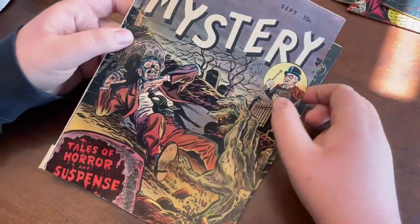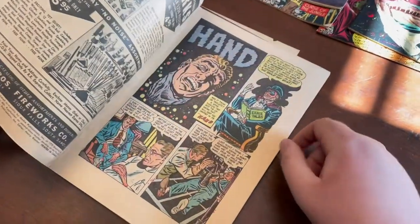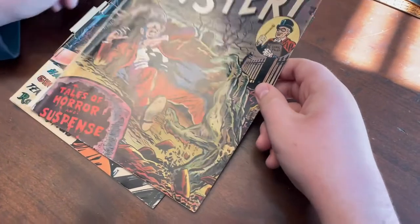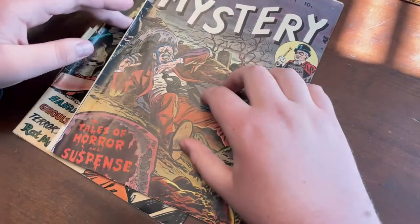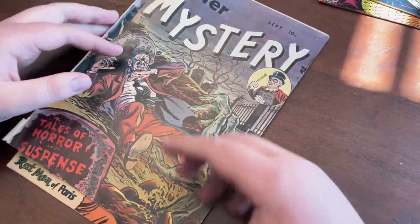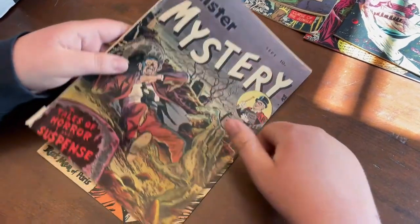We have a Mr. Mystery number one. It does have a little spine split here, but it's attached and it's complete. Overall, it's actually pretty nice. Page quality on these are crazy. Mr. Mystery one — I really like this. I love the color palette on this book. It has dark blues and then a little bit of red, and the hand coming out. I love when you see a hand coming out of a grave — there's a lot of Golden Age pre-code horror covers like that, and I think that's really cool.